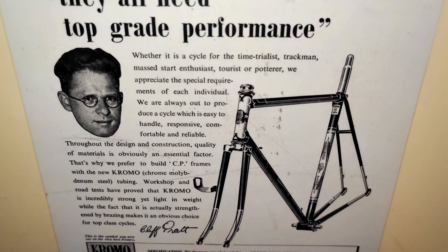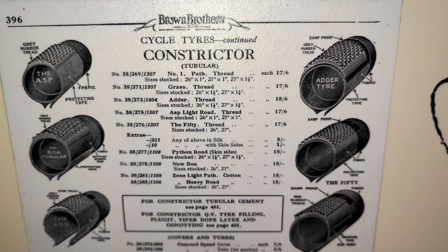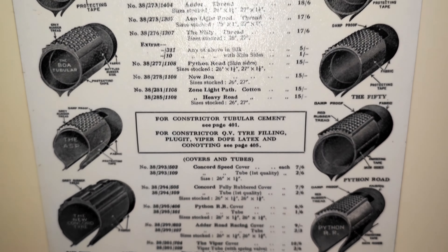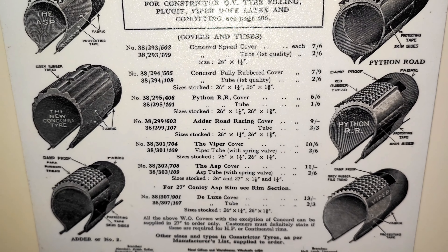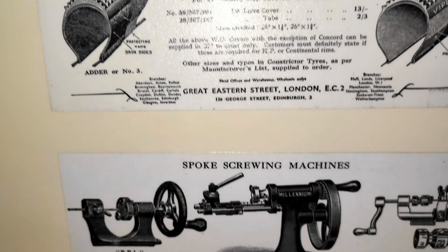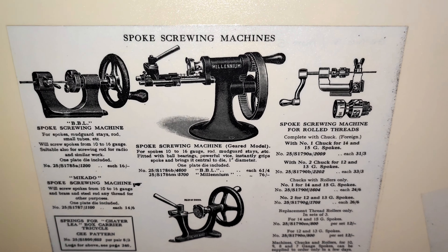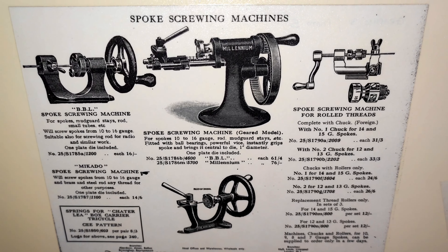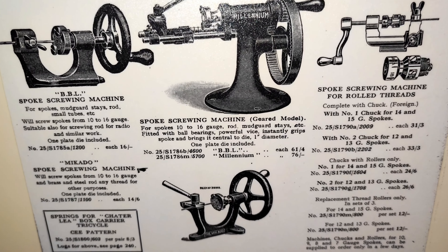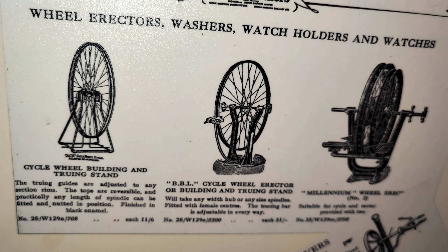Chromoly tubing. Spokes were made to size — it was a blank cut to length and threaded. These were the machines able to do it: cast iron wheel stands.